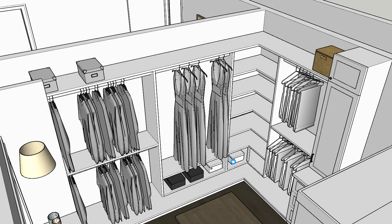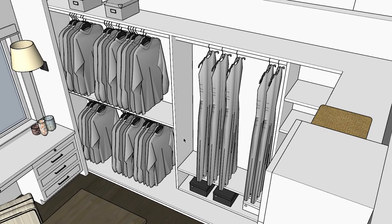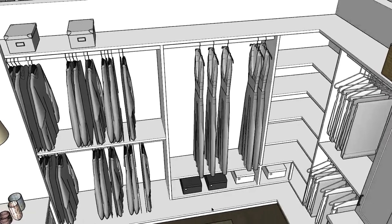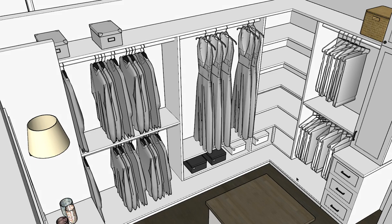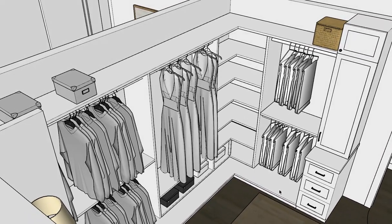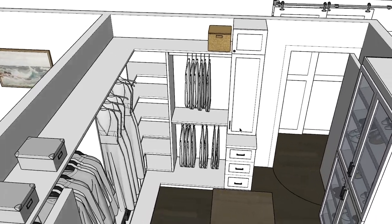Around all of this closet storage area I like to put a little floor shelf, and that makes it so dirt can't get underneath where all your clothes are hanging and where you're storing things. It gives a little dirt break to make it easier to clean and brings everything up off the floor a little bit — something I like to do in closets just to keep dirt from shuffling underneath where you store the clothes.